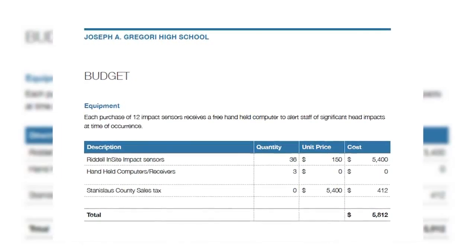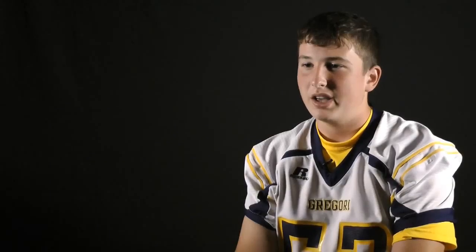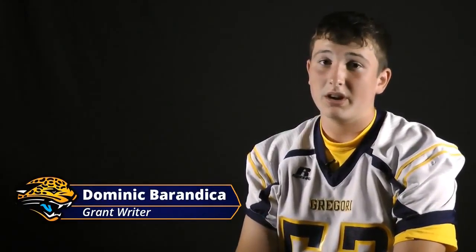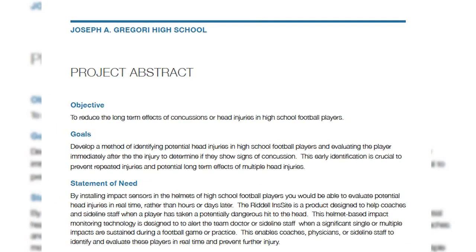With the support of Doctors Medical Center, funding the Insight technology was made easier by their generosity. It was kind of hard to get it all in line — I had to do my grant proposal — so they ended up giving us $10,000 in order to use all 36 units this season.